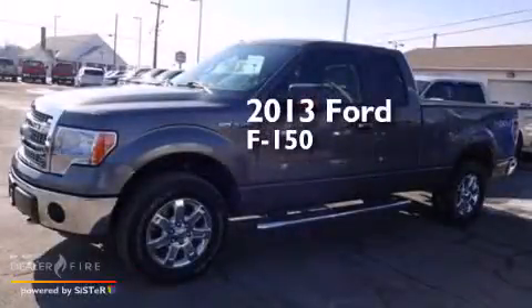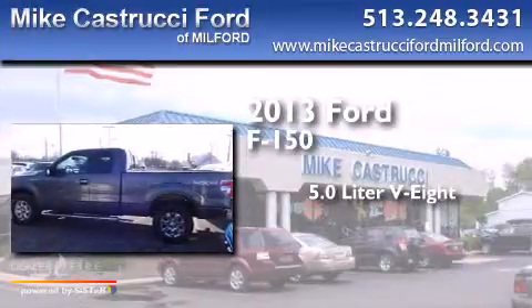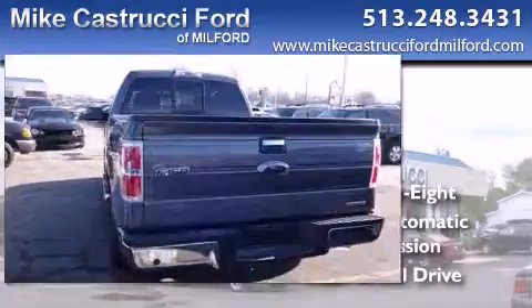This is a 2013 Ford F-150. It features a 5.0-liter, eight-cylinder engine, a six-speed automatic transmission, and the added safety and control of four-wheel drive.